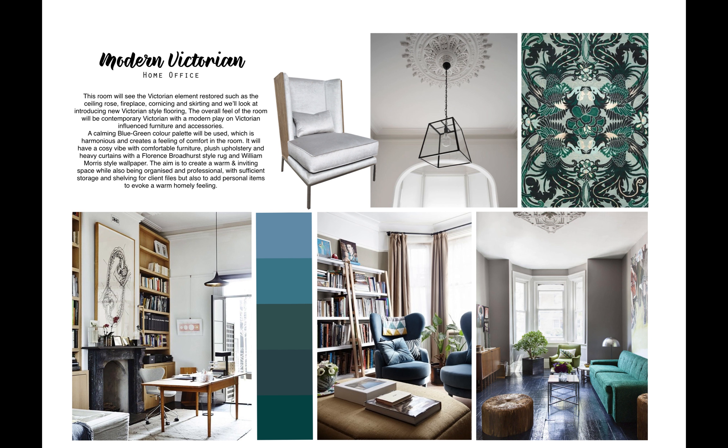Firstly, I will be going over the home office. Brad wants to restore the original Victorian elements in this room, which he is going to be using as his psychology room to treat patients from home.